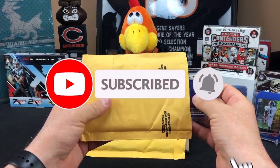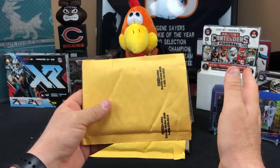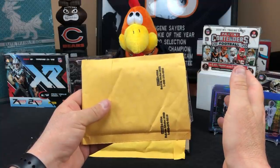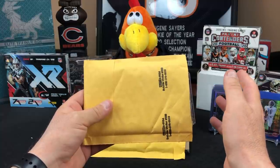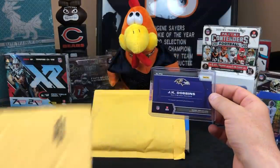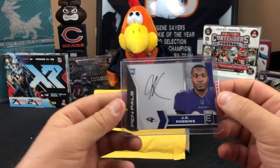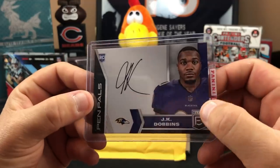This is a redemption from Panini that's nine months old — September 1st. I assume we pulled this out of an Elite box when it first came out, or possibly a sub box. September 1st — so that's seven months — a JK Dobbins out of Elite Pen Pals on-card auto. And even Panini uses scotch tape.